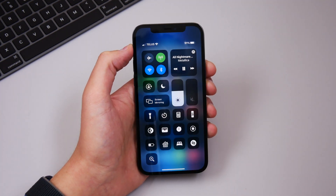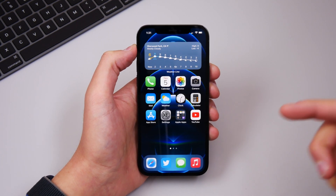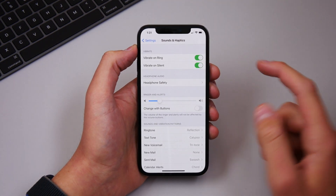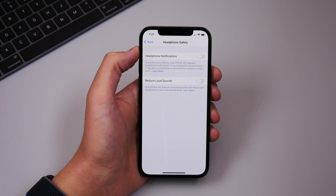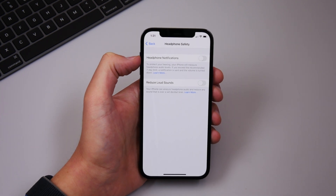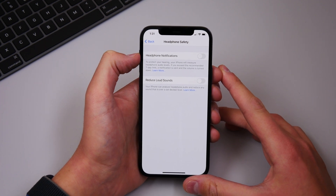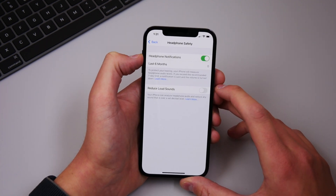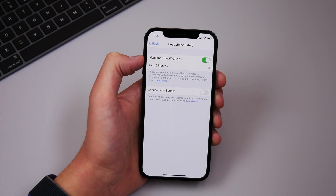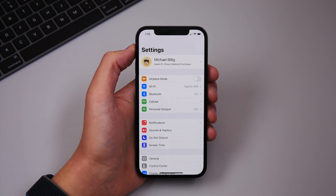There is now a new setting inside Sounds & Haptics called Headphone Safety. Your iPhone can now tell you if you are being exposed to noises that are too loud and could potentially damage your hearing. You can turn on Headphone Notifications — which will be more accurate if you have AirPods — and you can also turn on Reduce Loud Sounds, which will analyze the audio coming out of your AirPods and reduce those loud frequencies that could damage your hearing.